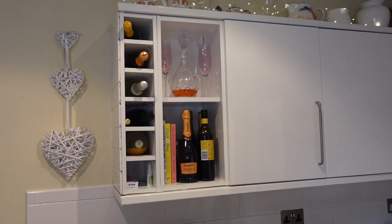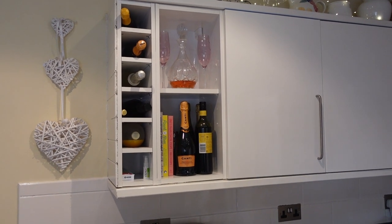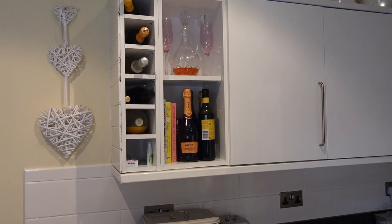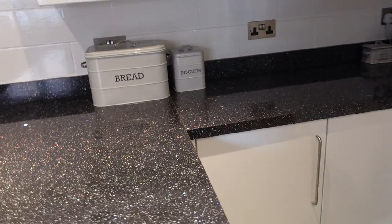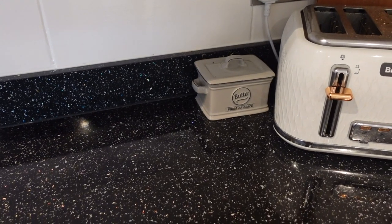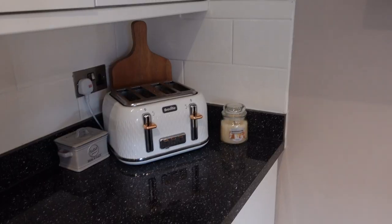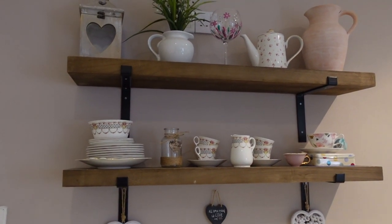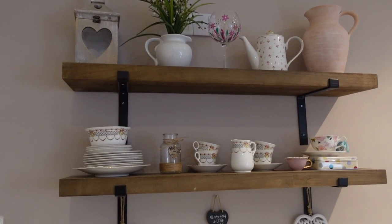All these bottles of alcohol are here from when we got engaged because neither of us really drink — the only one we use is the red wine in the corner, which is for cooking. Then we have this little bread bin, biscuit tin, and a little butter dish I got from a charity shop, our toaster and a little candle. Moving along I have these shelves I got from eBay ages ago — I'll try to find similar ones and link them below because people always ask about them.